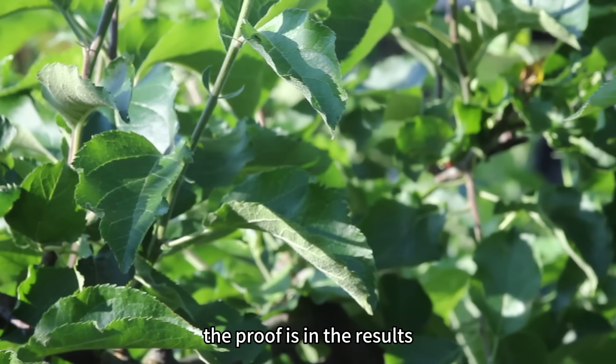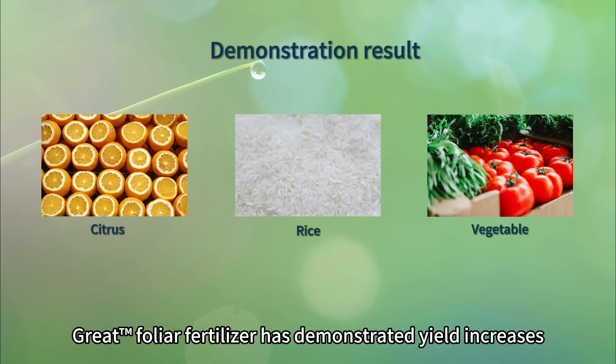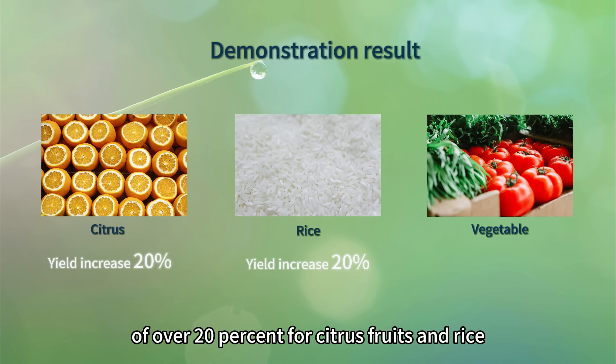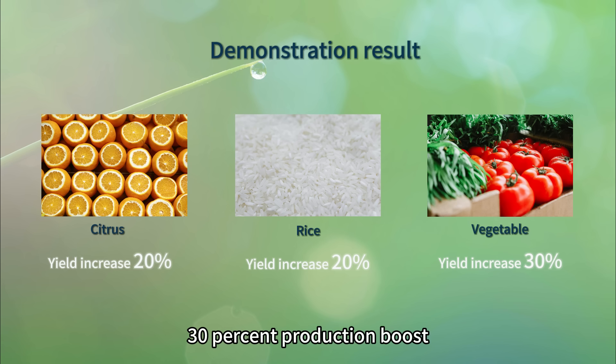The proof is in the results. Great foliar fertilizer has demonstrated yield increases of over 20% for citrus fruits and rice, while vegetables have seen a remarkable 30% production boost.